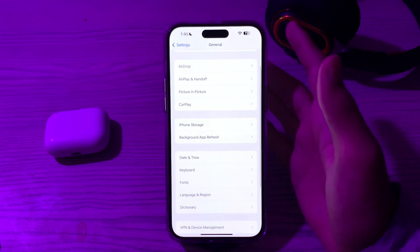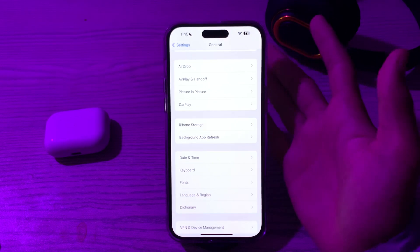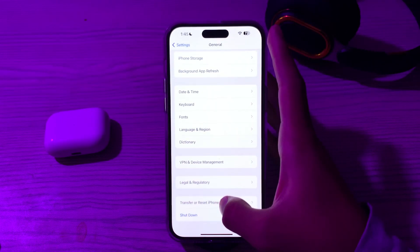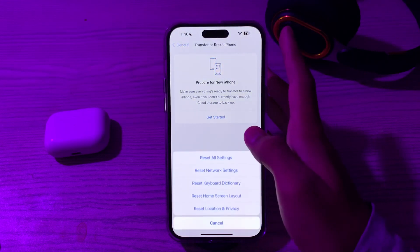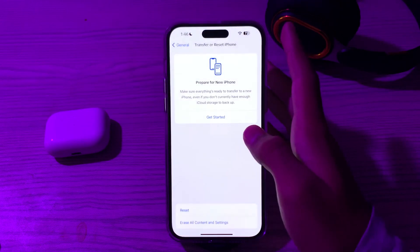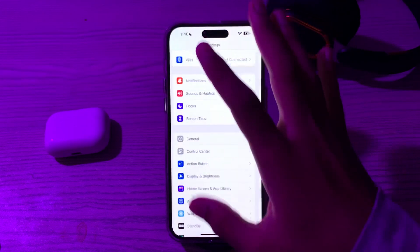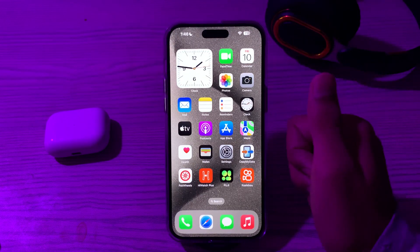If all of these are correct and you are still facing the issue, then you have to reset your Siri settings. Go to General, scroll down and tap on Transfer or Reset iPhone, tap on Reset, tap on Reset All Settings, enter your passcode, and this should fix your issue. If this video helped you, be sure to like and subscribe to my YouTube channel for upcoming videos. Thanks for watching.